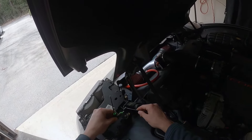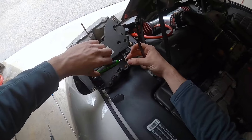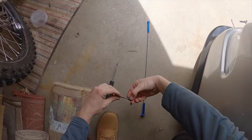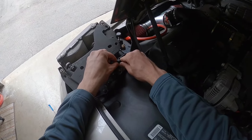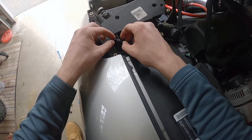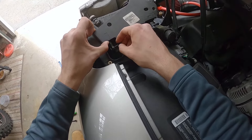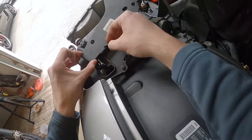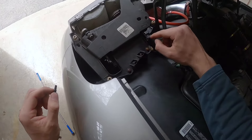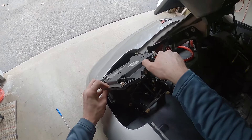I had to grab my other T20 because the regular screwdriver was not working — these are on here pretty snug. Once the bolts are removed, this one will just unthread. Be careful because there is a bushing; it's pressed in right there. Make sure you don't lose those bushings. Now we can go ahead and rotate the whole assembly forward.